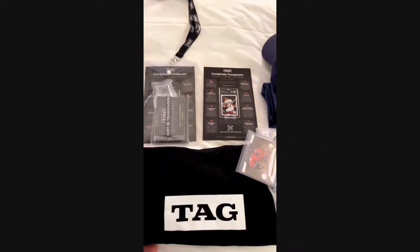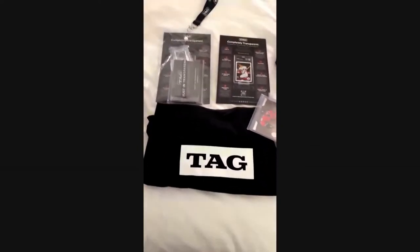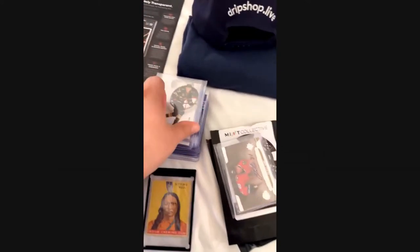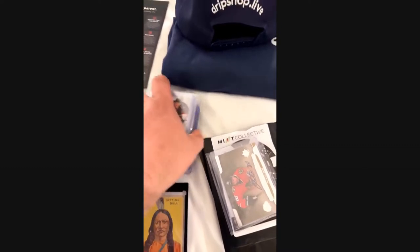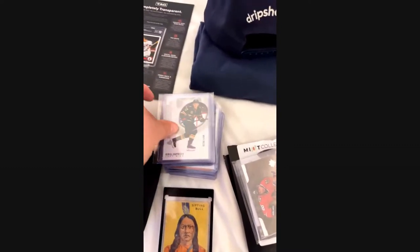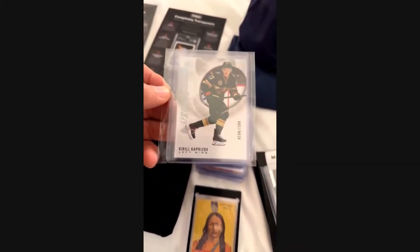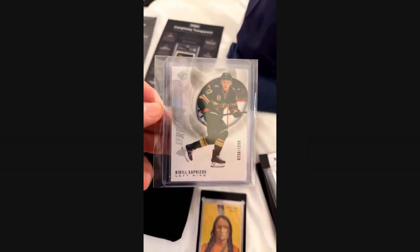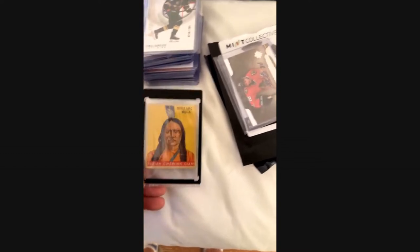I got a t-shirt from PSA. TAG does completely transparent grading — it's all computerized, uses X-ray technology, pretty cool. Also picked up some Twins and Vikings cards that'll be available at the store in Sioux Falls. They were all pretty cheap except for one numbered out of 12, priced at $99.